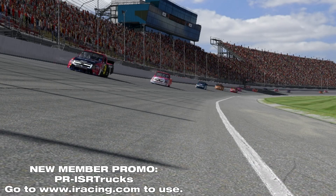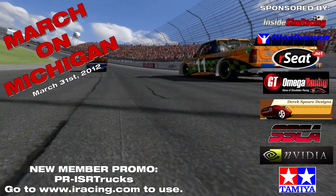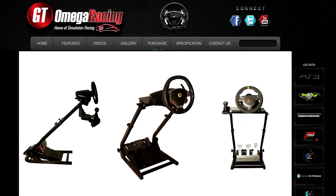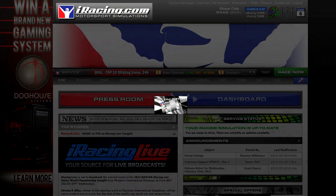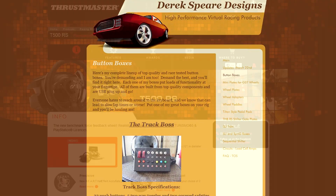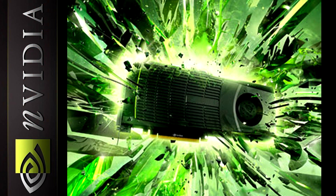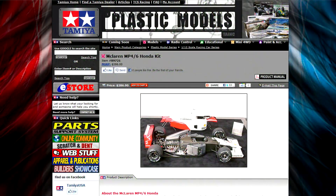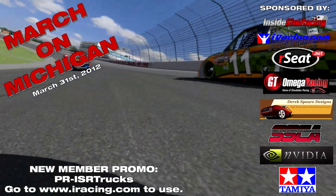You're going to need all of that to run in the event we're running this weekend — the March on Michigan. March 31st is the race and we have some great prizes: an RC GTR V2, a GT Omega wheel stand, $200 in gift cards at the NASCAR Superstore, $200 in iRacing gift cards, a beefed-out Track Boss Champion by Derek Spears Designs, a T500 RS wheel and pedal set by Thrustmaster, an NVIDIA 580 video card, and a Tamiya model yet to be announced. That totals over $2,000 in prizes and the race is free to enter.